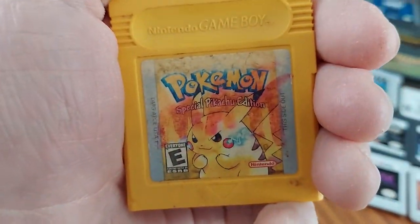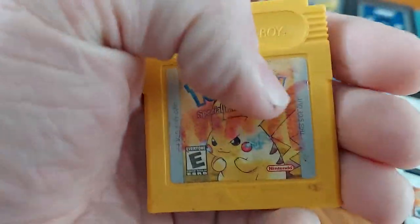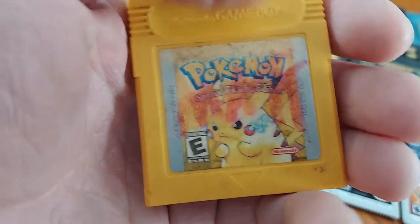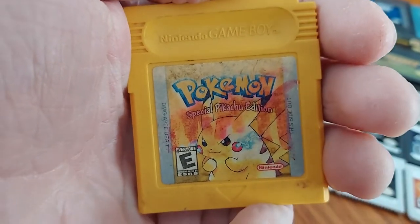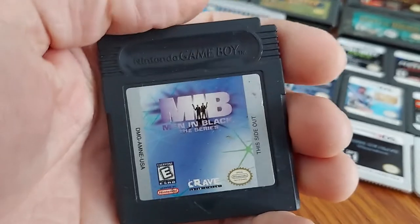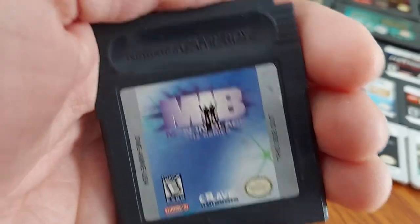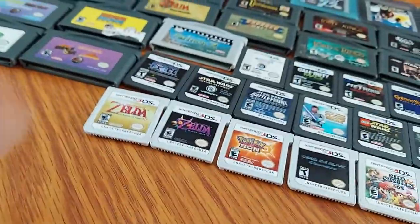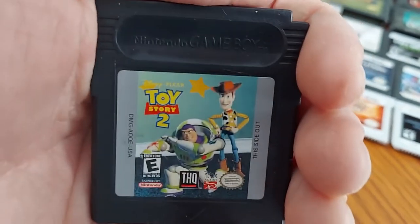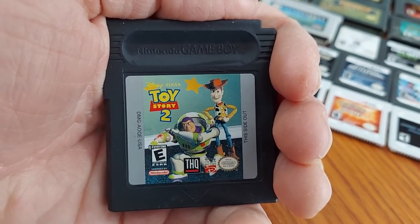We have Pokemon Yellow — the special Pikachu edition where you can actually play as Pikachu. As you can see, there's red lettering on this cartridge. This was my dad's copy. We have Pokemon Blue. We have Men in Black: The Series — and I've got more Men in Black games in this video, so stay tuned. We have Toy Story 2, also compatible with Game Boy Color.